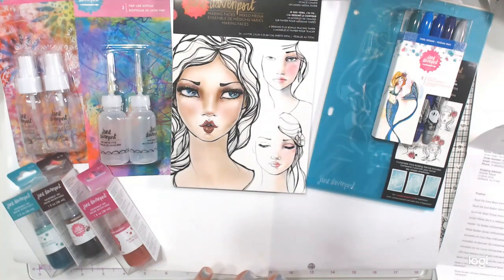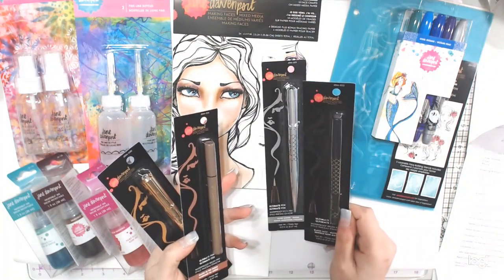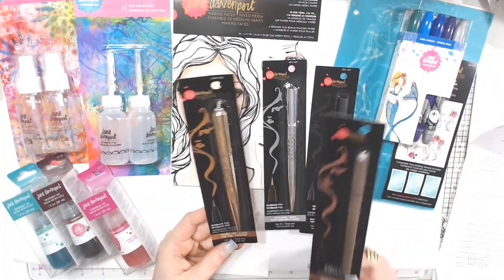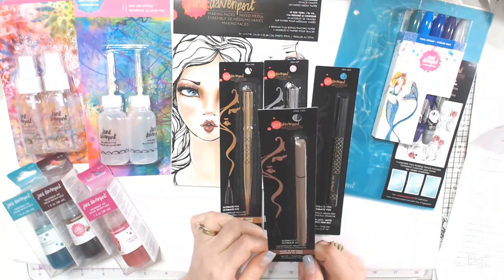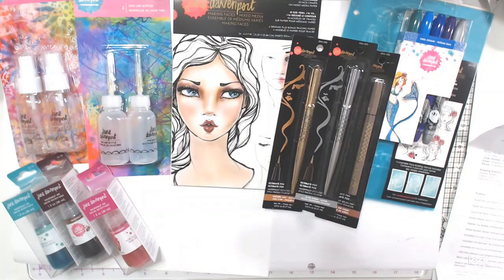I also got some permanent waterproof brush pens. It's hard to find waterproof permanent ink in this kind of pen. I got Golden Age and Silver Screen — both glitter — plus a black matte and one called Suede, which I assume is brown.